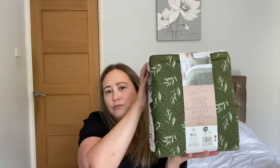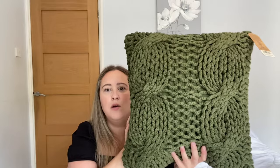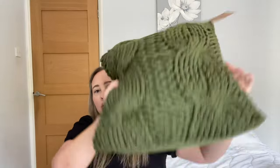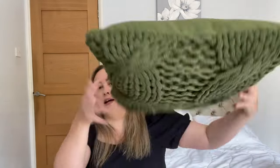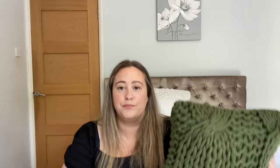Her range is quite big — she had a number of bedding sets to choose from. So I got that, and then to match the bedding set I picked up a cushion. It is this lovely chunky knitted green one. This was £15 and it is quite a good size. On the back it's just plain — you can't take this off to wash it. I just think this is going to look so nice with this set.